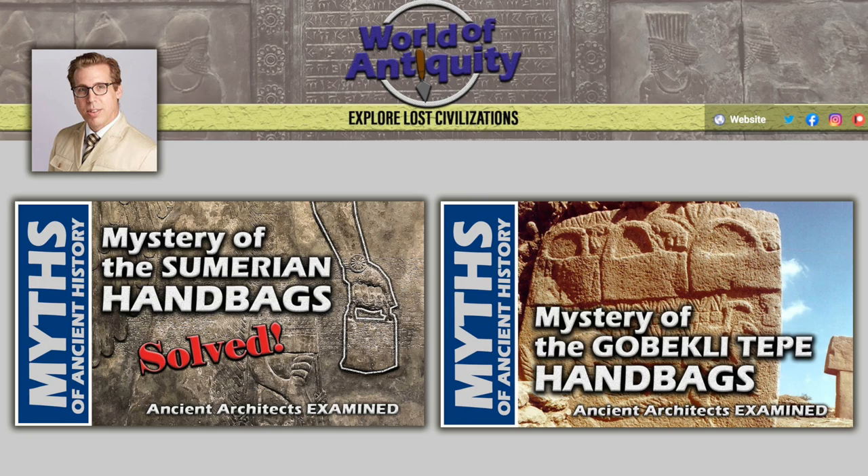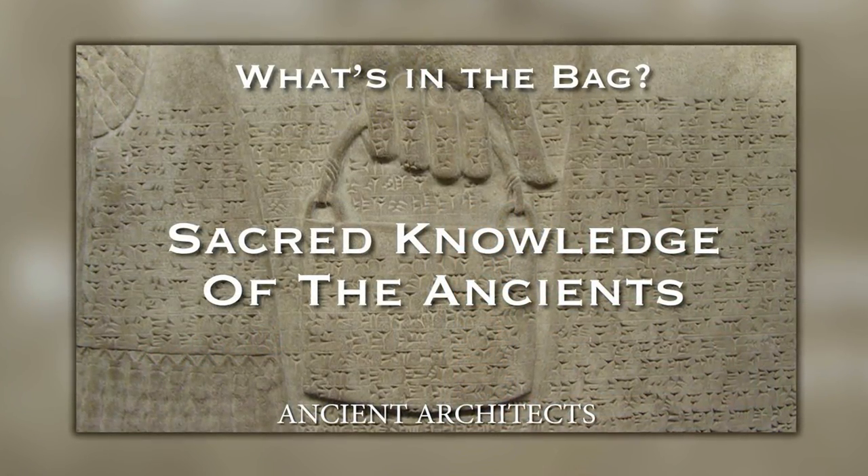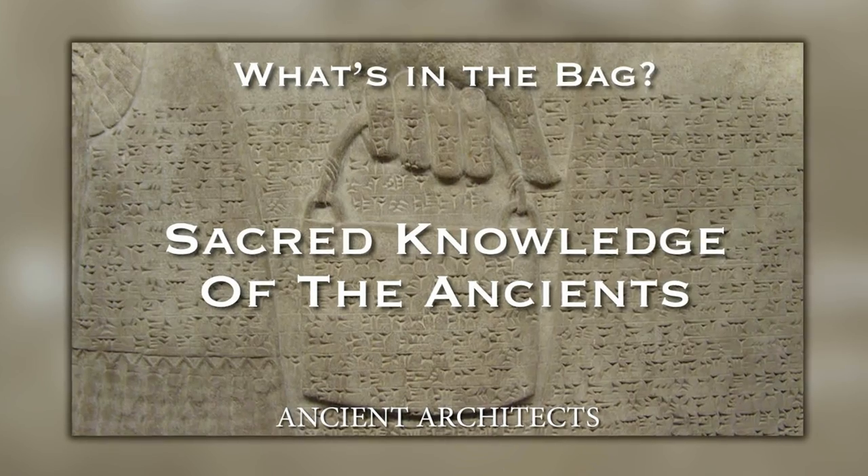On his channel, World of Antiquity, Dr. David Miano ripped the video apart, and quite rightly so, because now I can really see that this video is quite embarrassing, and it's something I'm not proud of.